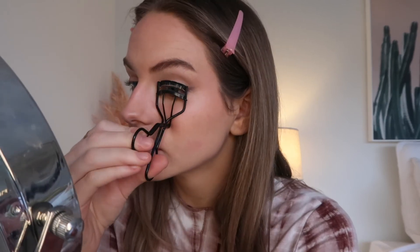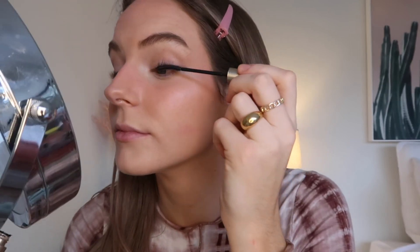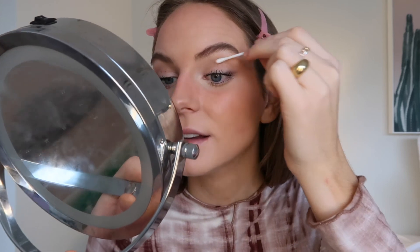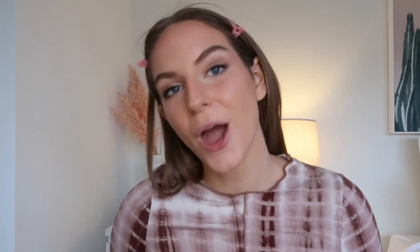Now I'm just going to curl my lashes and take my L'Oréal Telescopic Mascara and apply a few coats. I'll just rub off the excess.